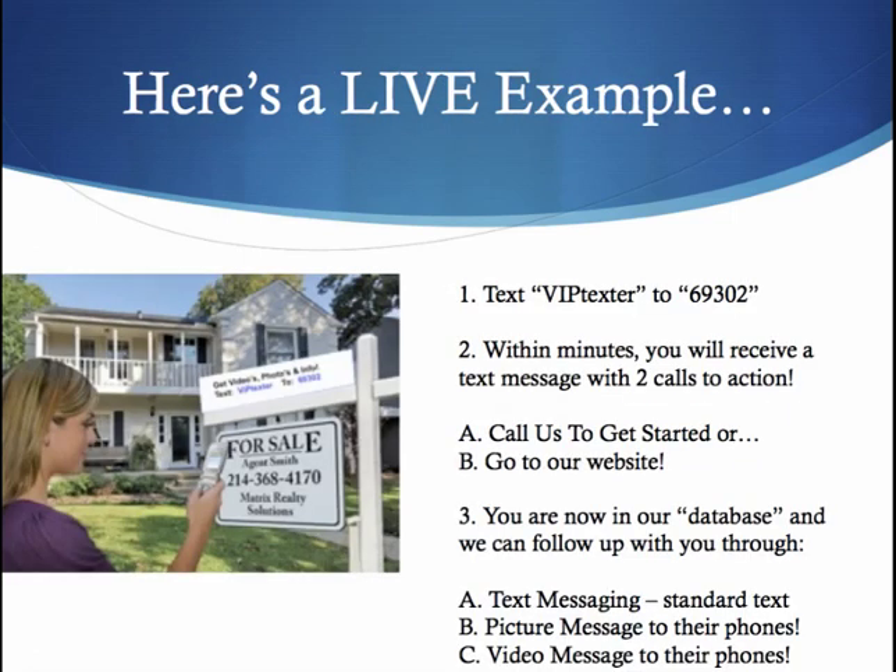Here's a live example. I want you to text VIPtexter to 69302 right now. Get out your cell phone and text that number, and within minutes — seconds sometimes — you'll receive a text message with two calls to action: to call us to get started, or to go to our website. Now you are in our database and we can follow up with you with text messaging, pictures, and videos directly to your phone. As soon as you text VIPtexter to 69302, I will get a notification on my cell phone that you just opted into my mobile distribution list. I can then call you that very instant.